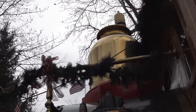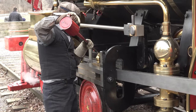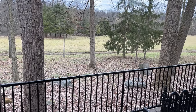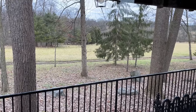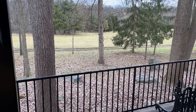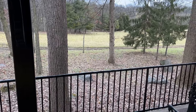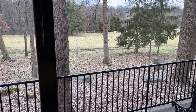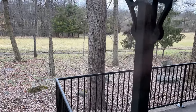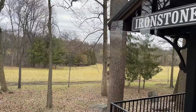Thank you very much for coming out today and welcome to the Stone Gables Estates, home of Ironstone Ranch and the Star Barn Village. This is the vision God placed on Dave and Tierney Abel's hearts, who serve as our caretakers. This property consists of 275 acres. We are a faith-based facility for wedding venues, special events, and family activities.